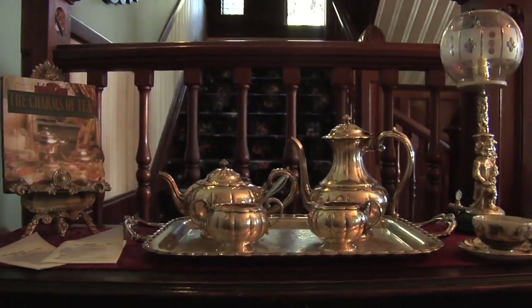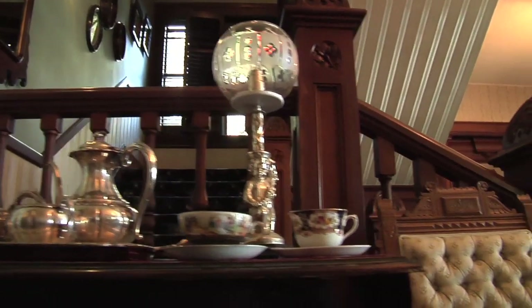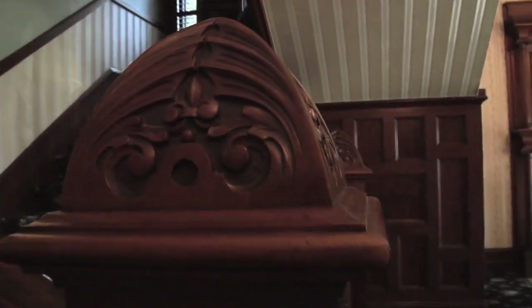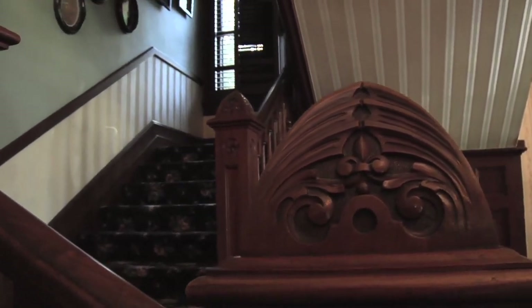The staircase is all original. Actually, the house is entirely built of redwood, which is uncommon for Southern California. The entire house, including the subfloor — the whole structure — is redwood. That's incredible.